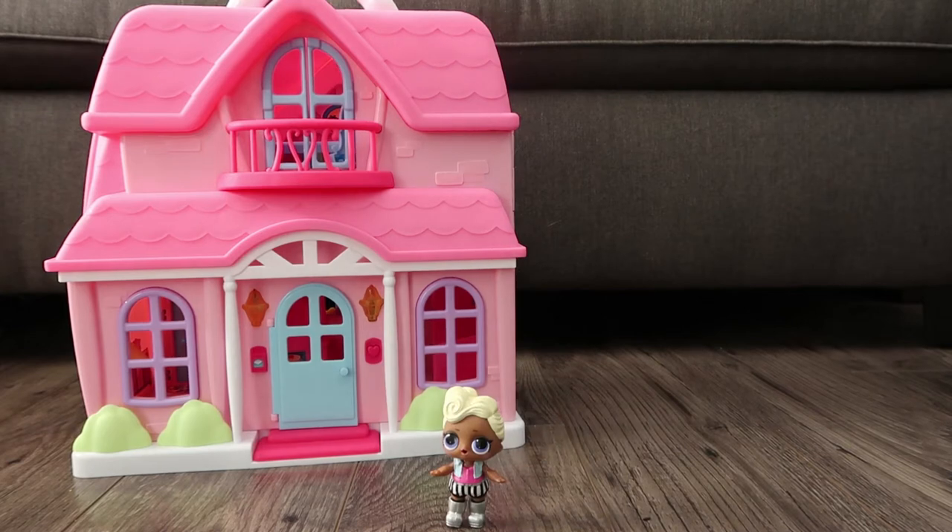Hi everyone! My name is Funky Cutie and we are here today at my summer cottage. I'm super excited to give you a tour of my place. Follow me and let's get started.